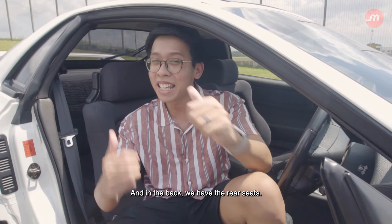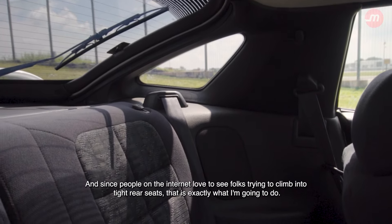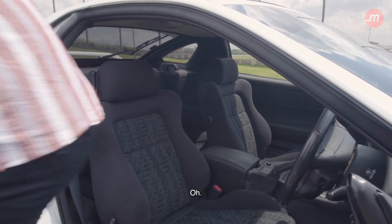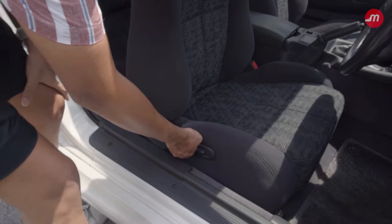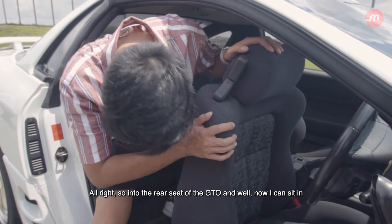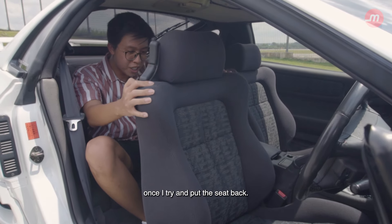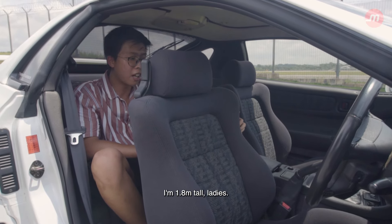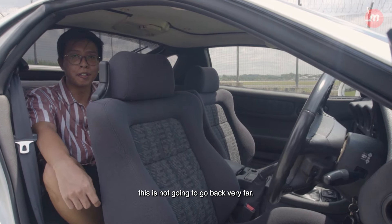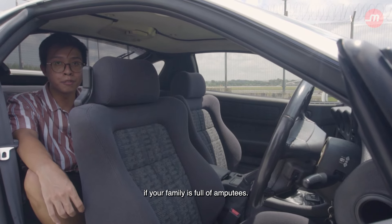That about sums it up for the front of the car. And in back, we have rear seats — yep, you heard me right. This two-door coupe has rear seats. And since people on the internet love to see folks try and climb into tight rear seats, that's exactly what I'm going to do. Once I try and put the seat back, you can quickly start to see a lack of space. I'm 1.8 metres tall, and unless the driver is very short, this is not going to go back very far. So the Mitsubishi GTO, while it might have four seats, is only useful as a family car if your family is full of amputees.